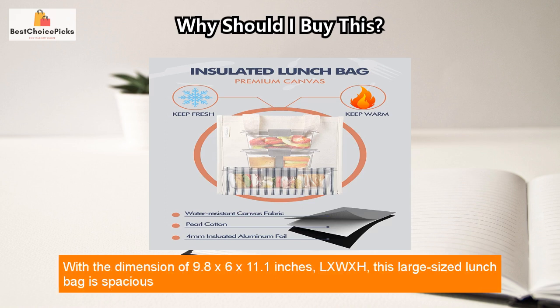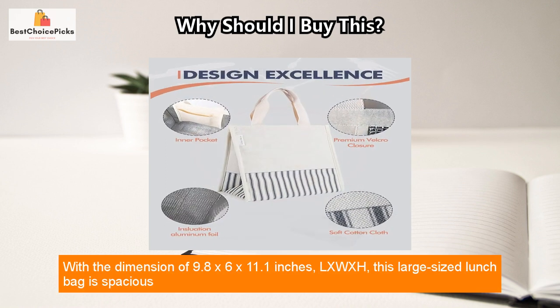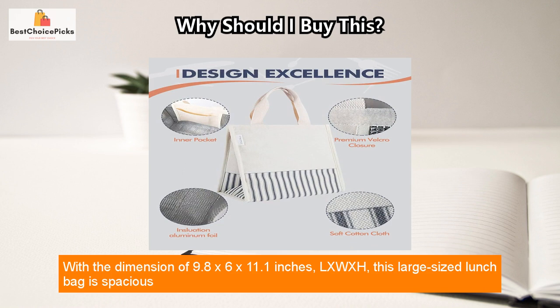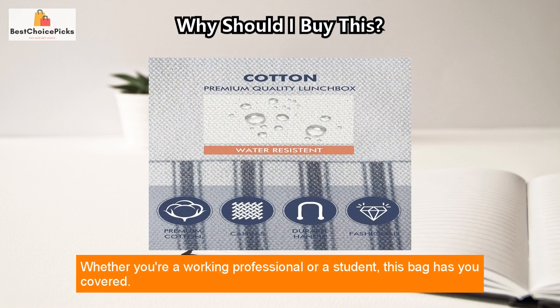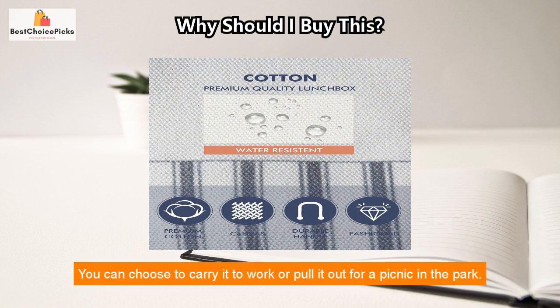Easy to hold your phone, keys, small snacks, and other condiments. With dimensions of 9.8 x 6 x 11.1 inches (L x W x H), this large-size lunch bag is spacious enough to fit your meals plus snacks for a busy day on the go.